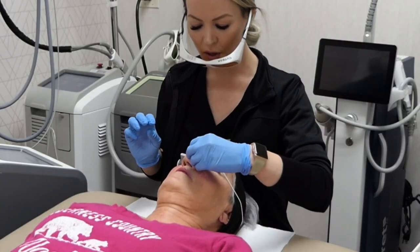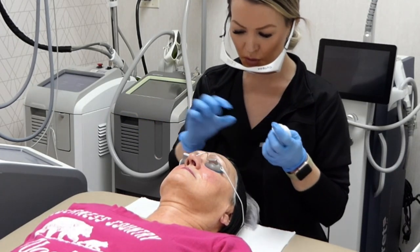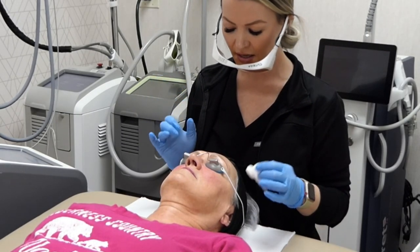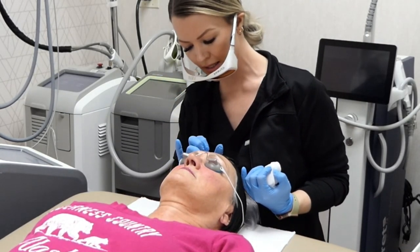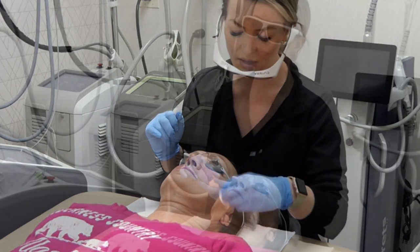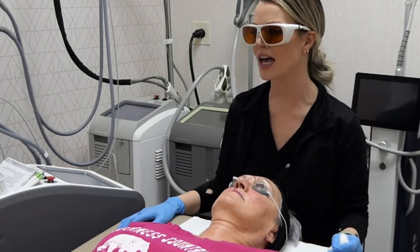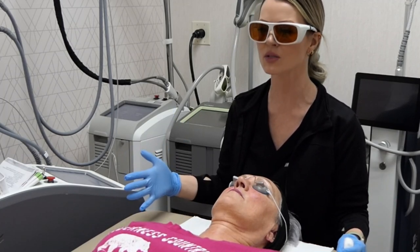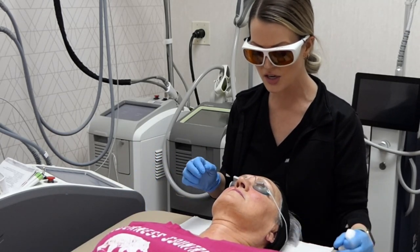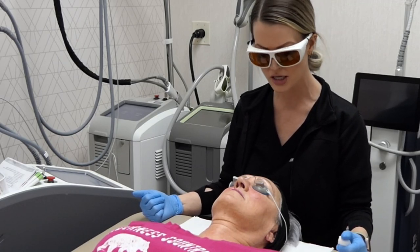Now we're going to use what's called the dermastop pen — a much finer tip, two millimeters — which is really good for dialing in on some random brown spots. Lori has a brown spot on her forehead and a couple of other small ones. We're combining a little bit of XLV, tailored to each patient. Laser Genesis is going to be the bulk of the treatment at $200 per treatment, with sometimes a $50 to $100 upcharge for the added work, depending on the patient.